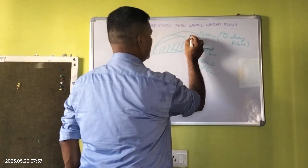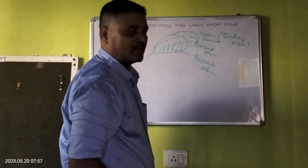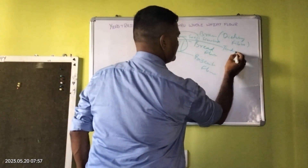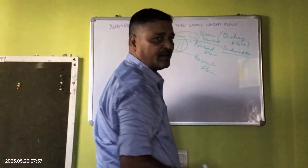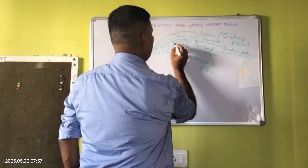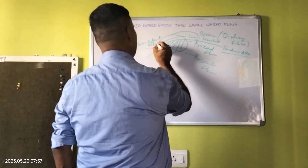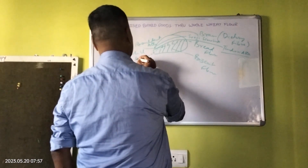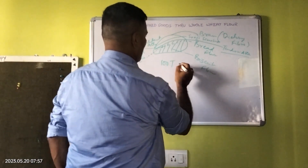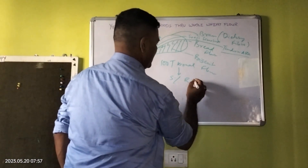Below this is suji, or what we call semolina. Below this is what we call tandoori atta, which goes to the restaurants for our flat breads. Between the bread flour and this layer is a fraction called resultant atta. In general language we call it male atta.